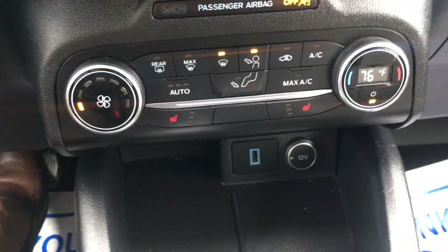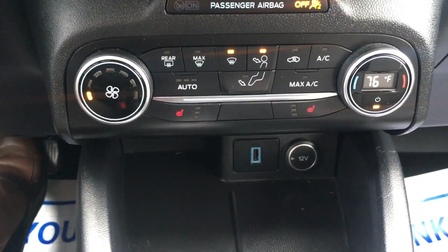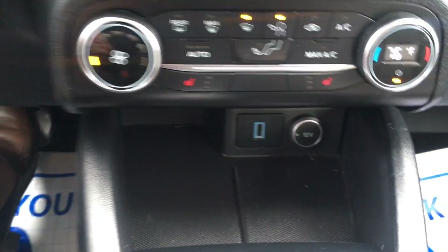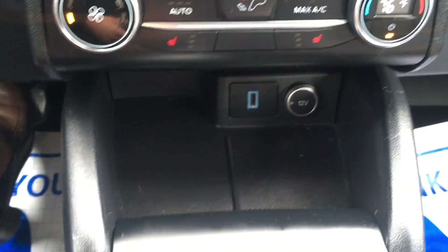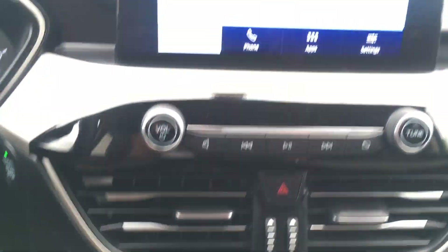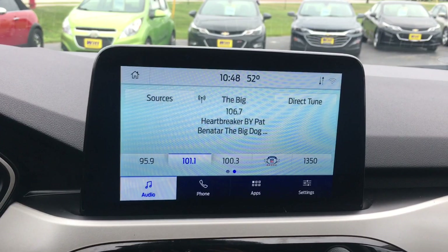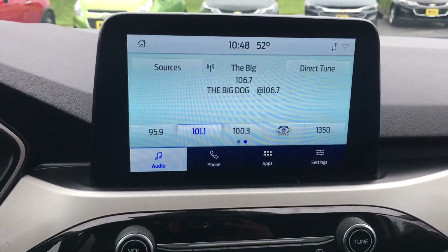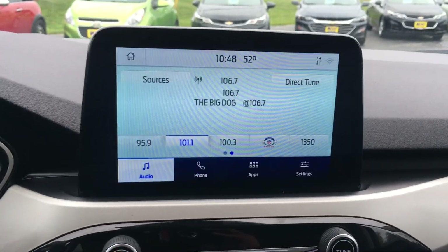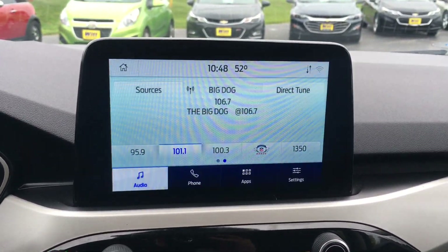The vehicle also comes equipped with heated seats, both front driver side and front passenger side. You can also see there are USB ports and chargers right underneath the dash. You have dual climate control here as well as this beautiful display screen. This comes with the SYNC radio system so you'll be able to Bluetooth your phone and navigate from your phone through the screen.